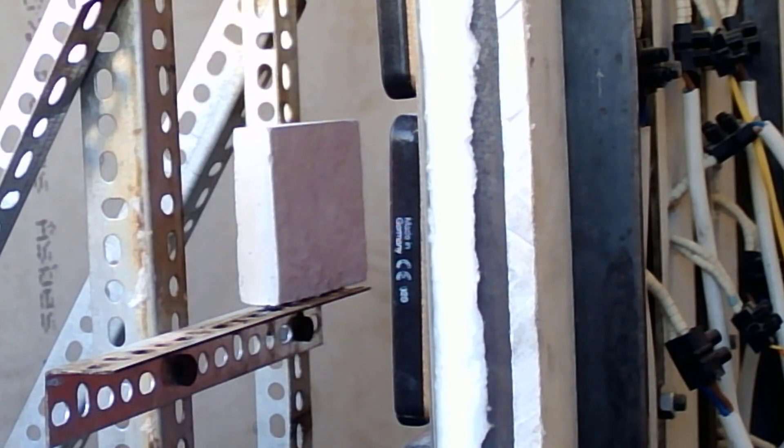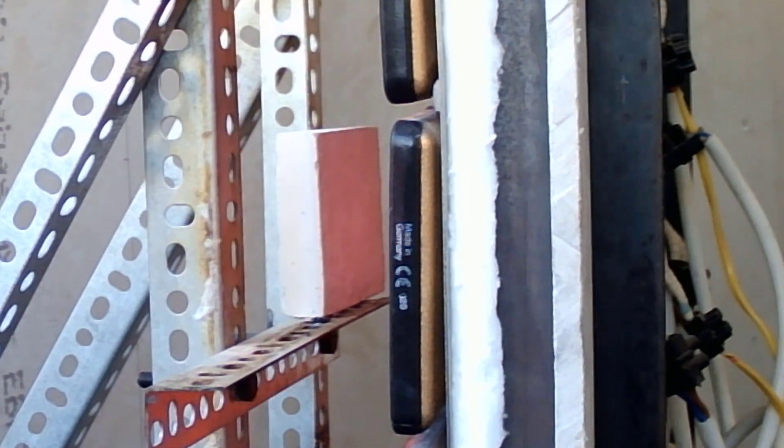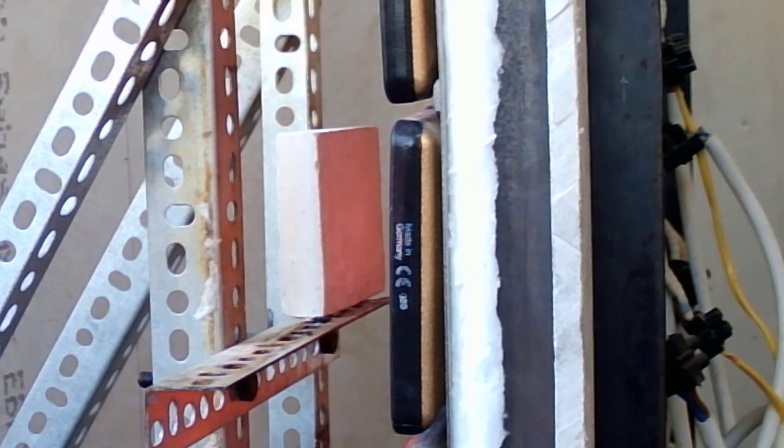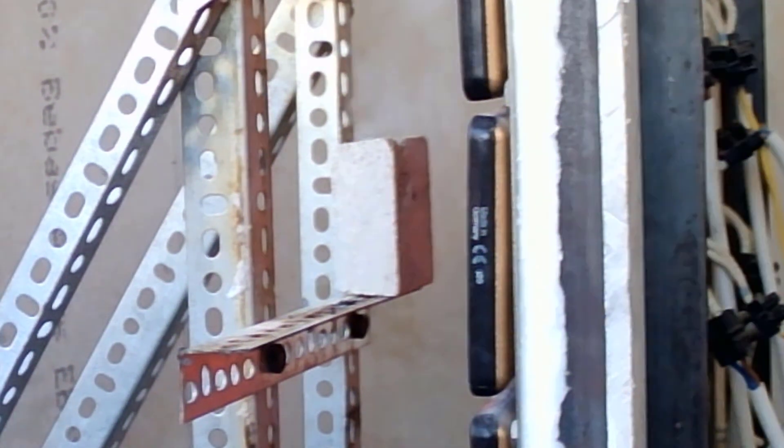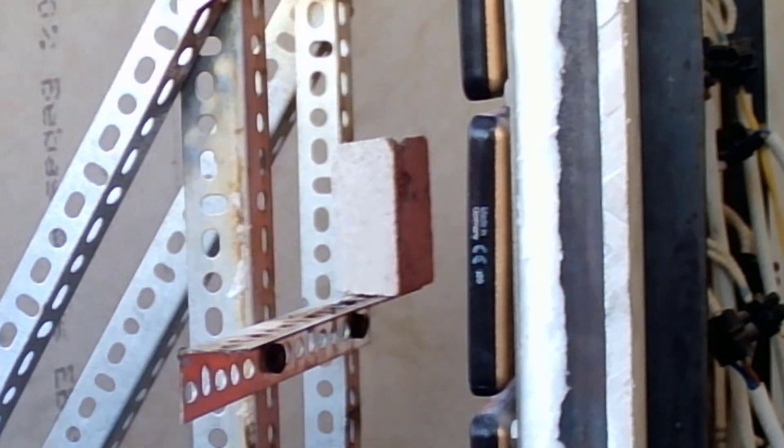First up, the more boring products: the cementitious and vermiculite-based boards. As you'll see in these speeded-up tests, nothing happens to them. They're designed to be inert — you subject them to heat and they provide a barrier with low conductivity so whatever's inside does not get hot. You simply need to specify the correct thickness and make sure the product is applied so it stays secure throughout the required duration.